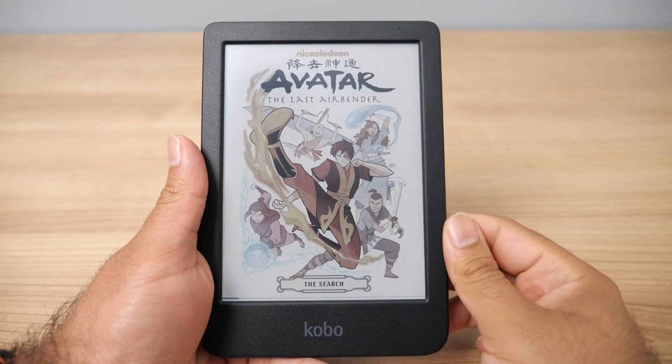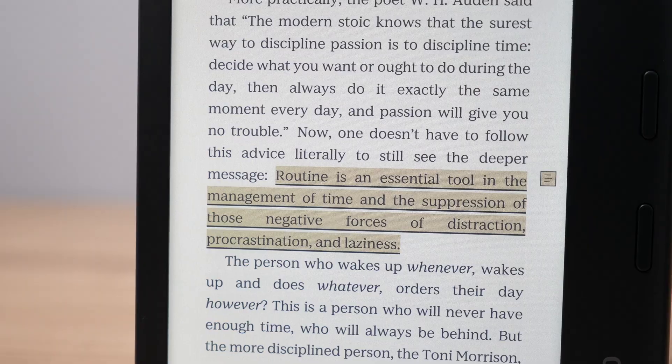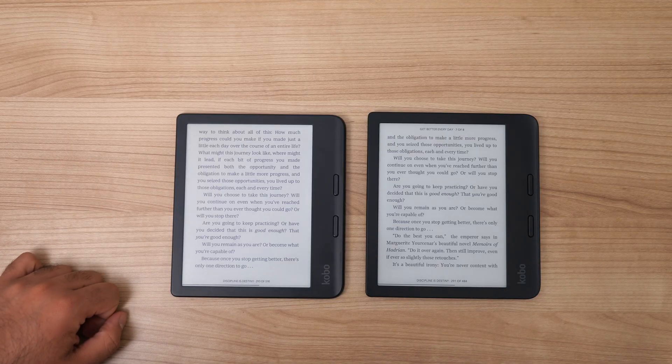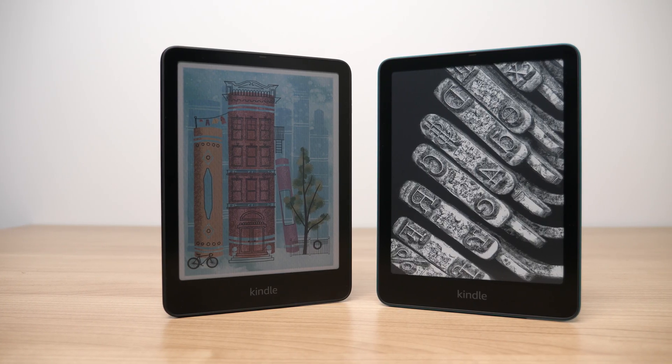It seems like the new trend in the world of book tech are new color e-readers. It's just now that tech is finally evolving enough where we can have color screens on e-ink devices. Now at first glance this may seem like an awesome innovation — it may even seem like the transition from black and white TV to color TV — but that is certainly not the case. Color e-readers still have way too many trade-offs compared to black and white ones, and in today's video I'm going to explain everything you have to know before you buy a color Kindle, Kobo, or any other e-reader.